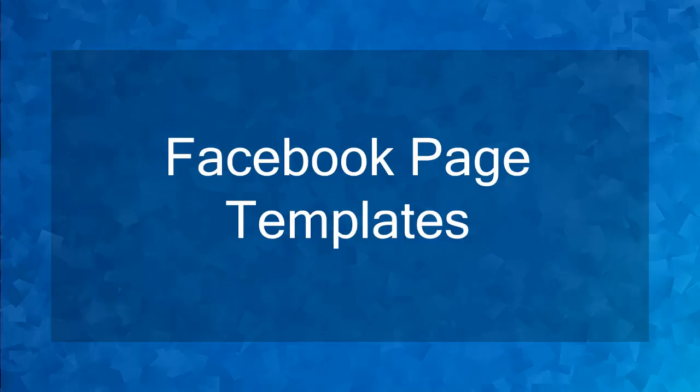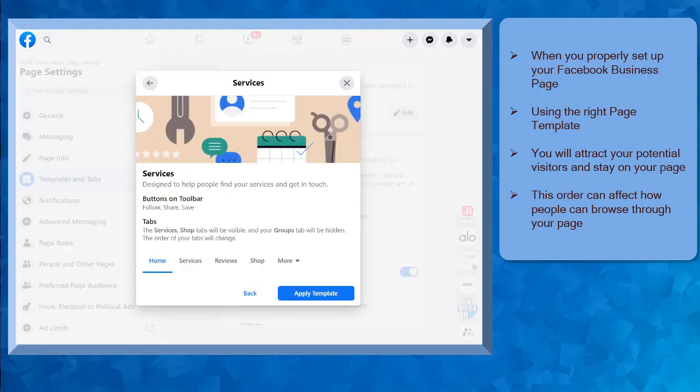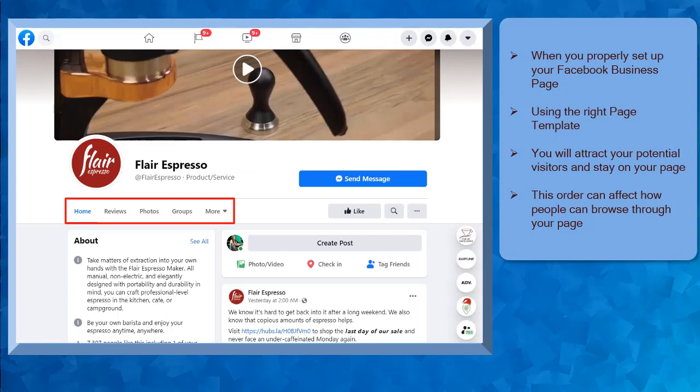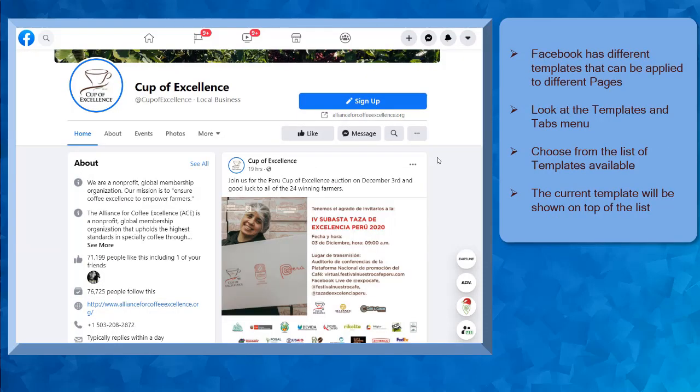Hello guys, in this lesson, we're going to talk about Facebook page templates. Let's get started. When you properly set up your Facebook business page with the right page template for your business, you can attract your potential visitors to stay on your page, like your page, and follow you. The Facebook page templates that are available will control the tabs that will be visible on the top section of your Facebook business page. Also, it shows a different order of the tabs that are relevant to be shown on your page. Let's look at the different Facebook page templates that you can apply to your page.